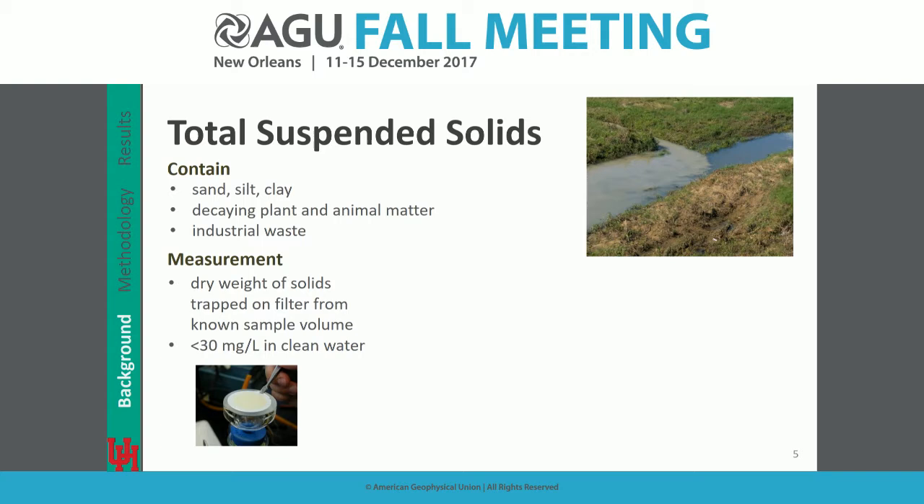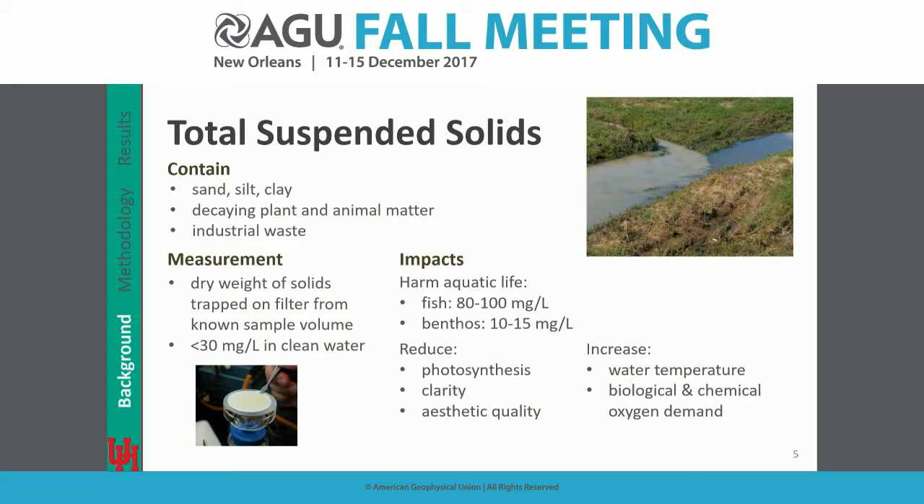Typical TSS concentrations are below 30 milligrams per liter in clean water. Why do we care about TSS? It can harm aquatic life in concentrations as low as 10 milligrams per liter and affect most fish species up to 80 to 100 milligrams per liter. It reduces photosynthesis, reduces clarity, increases water temperatures, and adds oxygen demand.